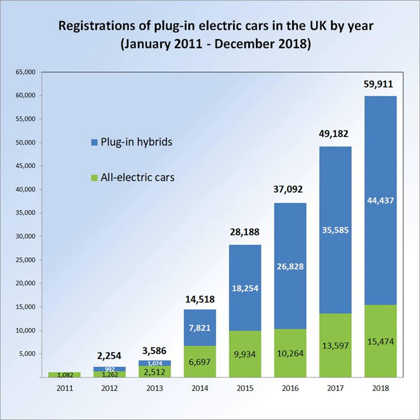Vehicles eligible for the plug-in car grant accounted for 0.1% of total new car sales in 2012. During 2013, a total of 3,586 plug-in electric cars were registered, up 59% from 2012, of which 2,512 were pure electric cars (up 99%) and 1,072 plug-in hybrids (up 8.1%). Plug-in car sales represented a 0.16% market share of the 2.26 million new cars sold in the UK in 2013. The top-selling plug-in electric car during 2013 was the Nissan Leaf with 1,812 units, and the Prius PHV was the top-selling plug-in hybrid with 509 units.